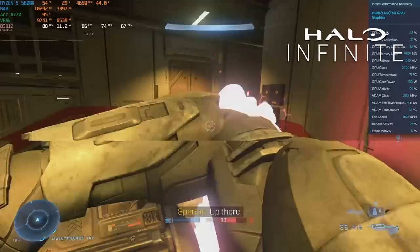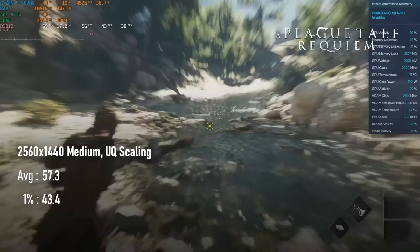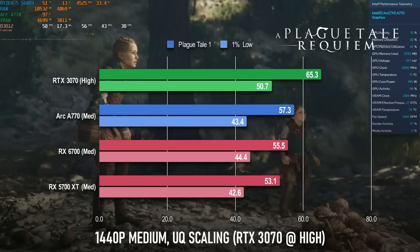In a vacuum, the A770's performance in A Plague Tale: Requiem isn't all that impressive. At 1440p medium with ultra resolution optimiser, it falls just short of a 60fps average and lows drop into the 40s. However, a lack of context robs the Arc of some glory — compared to the RX 6700, it's actually a small victory for the A770. Okay, it's not even a 2fps difference — we'll call it a very small victory over the Radeon.